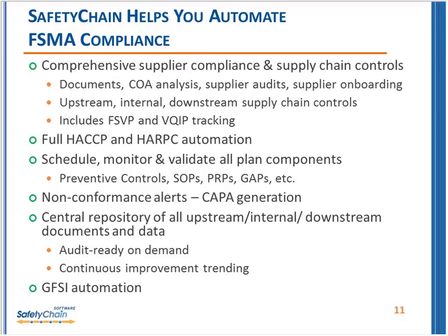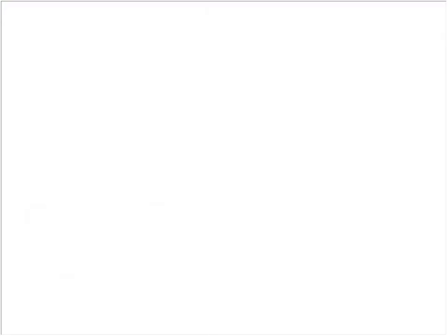Safety Chain includes capital generation and a central repository for documentation to help with audit readiness and continuous improvement. We also tie in GFSI automation, which closely maps to FSMA as well. We're happy to answer further questions about that offline. Let's jump into our questions — we have quite a few.